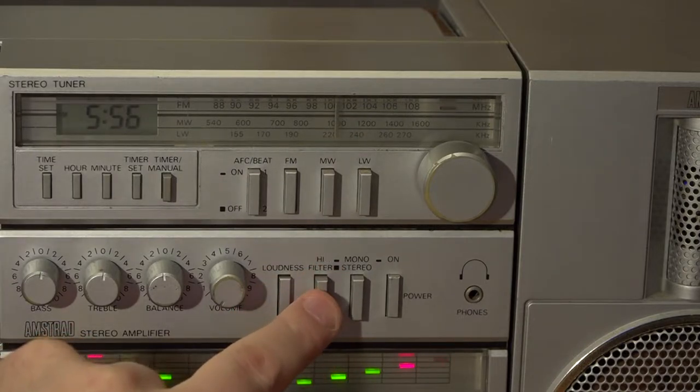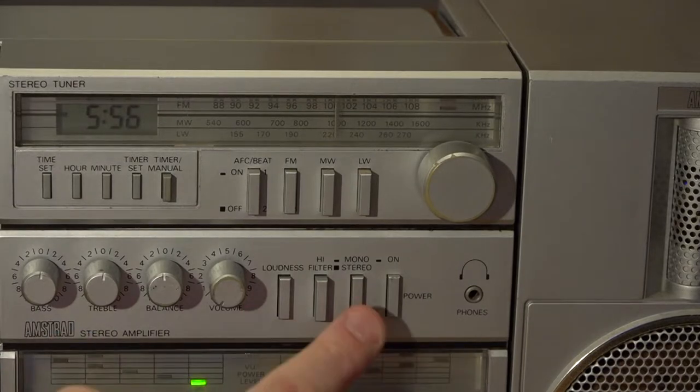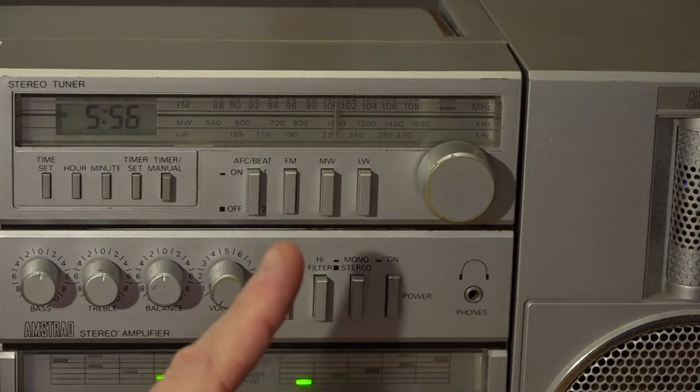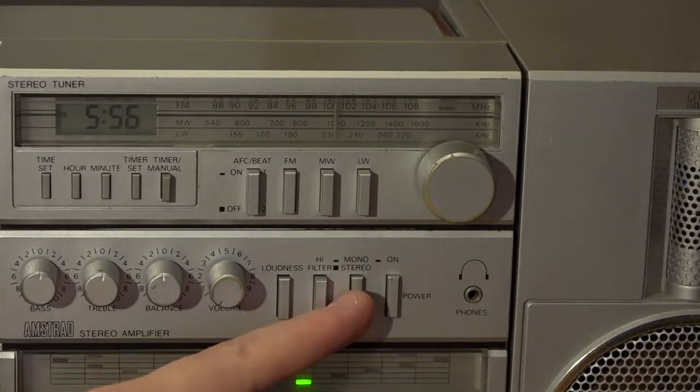You've got a mono button, which is mostly used when you're using the FM radio, because if you've got a poor reception signal in stereo, by monoing it you get rid of all the hiss, but you do get it only in mono.